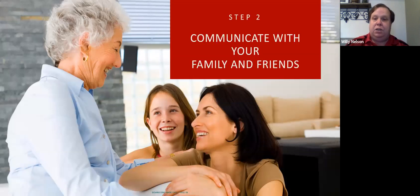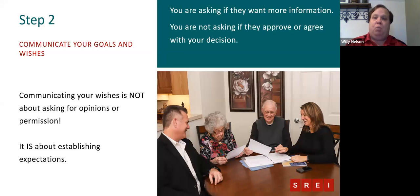Once you've decided to make that move, it's really important that you communicate your wishes with your family and friends. What I want to make very clear is that you're not asking for anyone's permission — you're simply sharing your wishes. It is about establishing expectations from the start and getting their buy-in for the decision you've made. Although this may be a difficult conversation, it can make all the difference when it comes time to actually make your move.